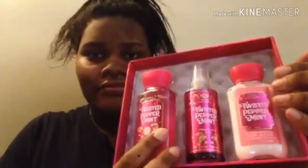Comment down below if y'all like this scent or not. I got the spray, the shower gel, and the lotion. Let me go ahead and smell test this.